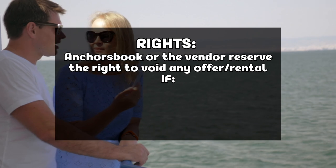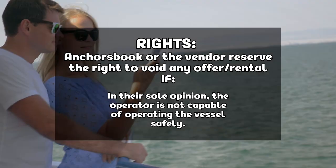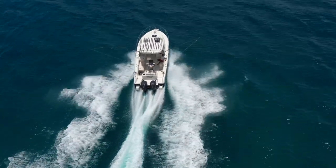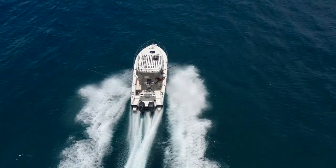Anchor's Book or the vendor reserves the right to void a rental contract or reservation if, in their sole opinion, the operator is incapable of operating the craft safely. Only those who are entered into the rental contract and who have a boater's license or have completed the training module or checklist can operate the boat or personal watercraft. Otherwise, you must charter.